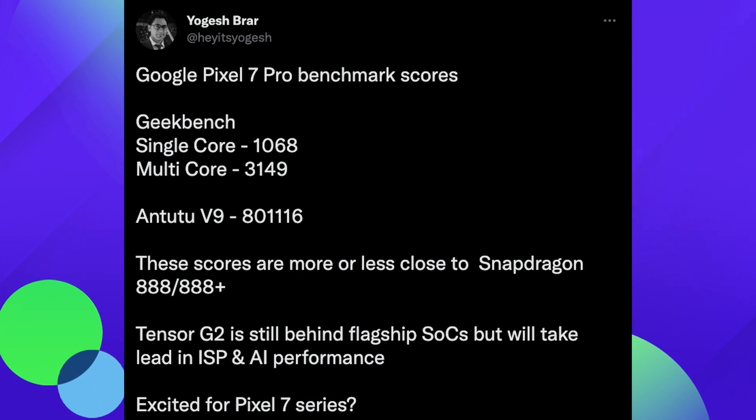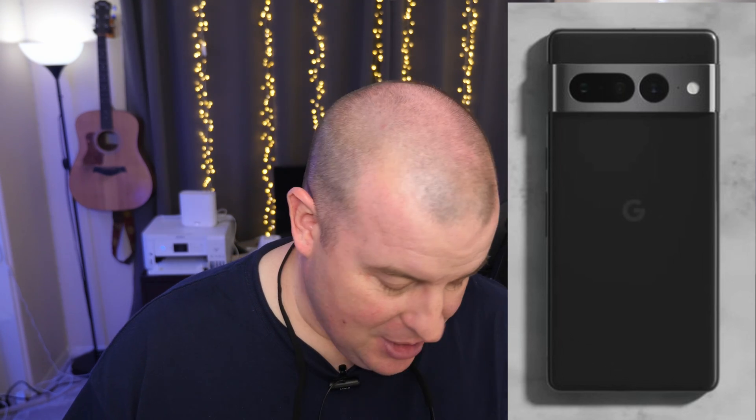Think about your phone from last year — was it fast? Probably yes. Was it able to run games at high performance in a way you were happy with? Yes. Is the processor in the Pixel 7 Pro as fast as what Apple has or what's in the Snapdragon 8 Gen 1 or 8 Gen 2? No, it's not. But is it going to do everything really well? Probably. Even the Pixel 6 and 6 Pro still feel very fluid and very fast.